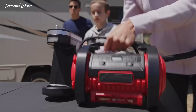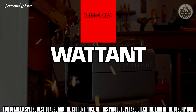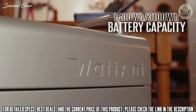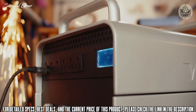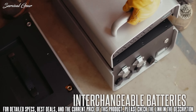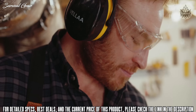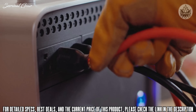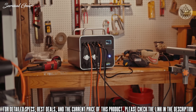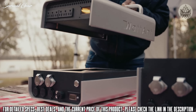Introducing Wattant — the future of portable generators. This durable power station is a staple of both function and versatility, bringing outstanding power, interchangeable batteries, and a quiet, eco-friendly alternative to noisy gas generators. Wattant is a powerhouse with an impressive 3000 watts of power — it can keep all of your heaviest appliances and tools running. Wattant is equipped with safe, vehicle-grade batteries that can be easily switched out.